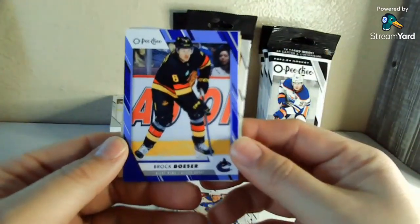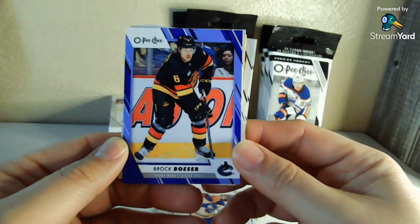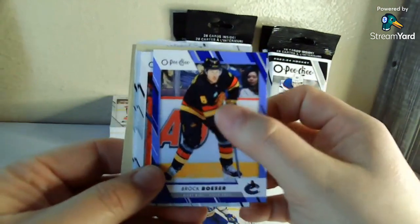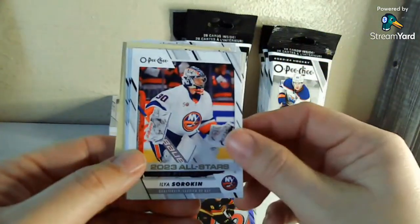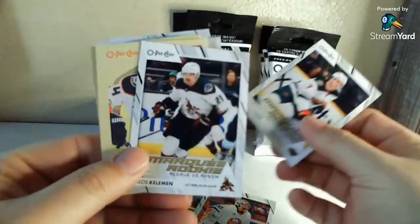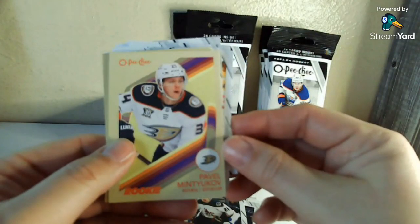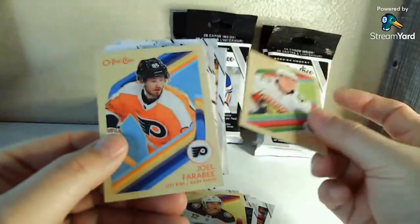Brock Boeser — obviously not what you were hoping for, but I do love the old Canucks uniforms. I like that they use those as a retro throwback third. I actually wish I had a little bit better image of the front logo so you could see it, but what are you going to do? So no base Bedard rookie.